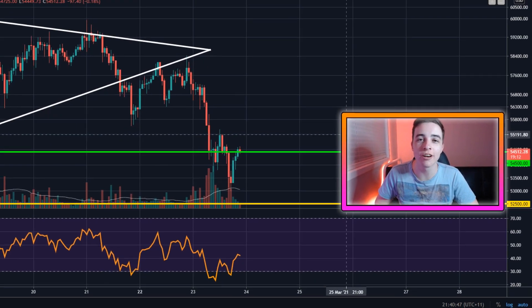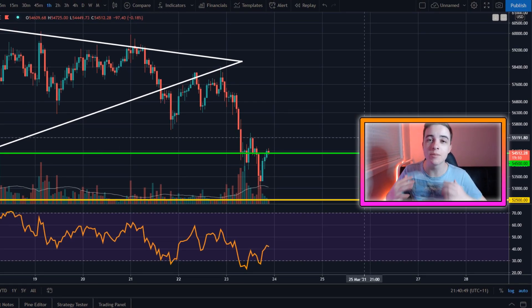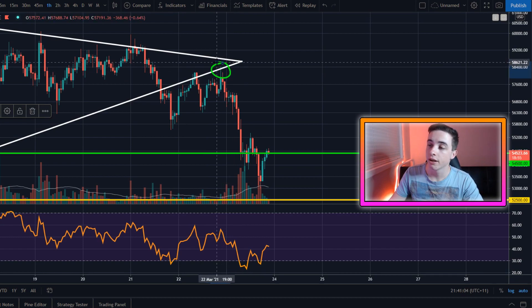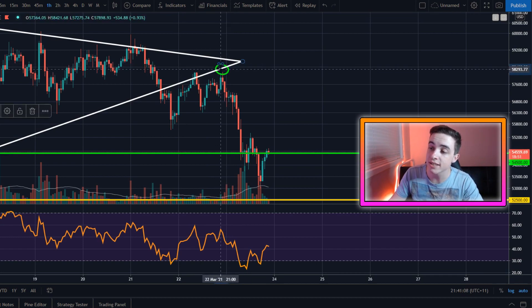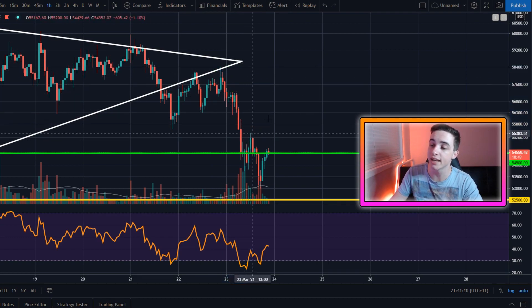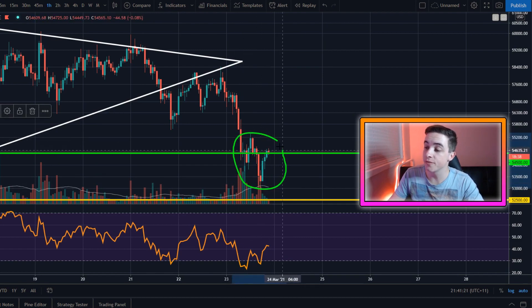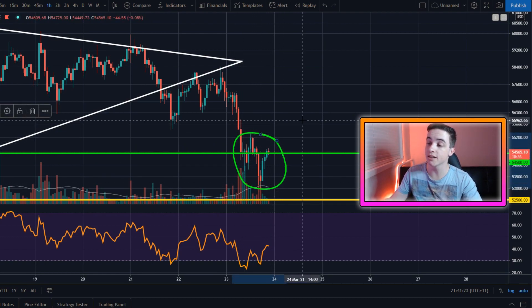Welcome back to the Crypto World channel, everyone. My name is Josh, and in this Bitcoin video, let's start off with what I said in my last video. I said if we do confirm the rejection just here, and if we fail to get above that resistance level, we will be heading down in the short term — and that's exactly what's happened. But right now, Bitcoin is forming a brand new pattern that is potentially looking good. If you want to know my Bitcoin price targets, definitely stick around for this video.